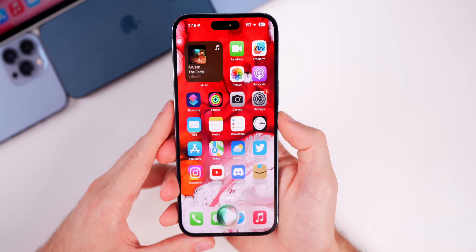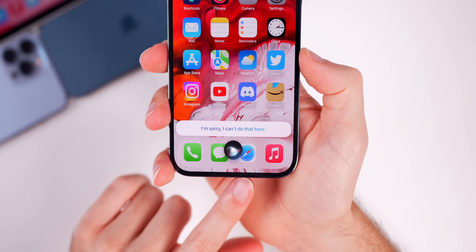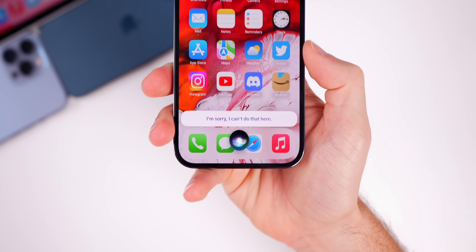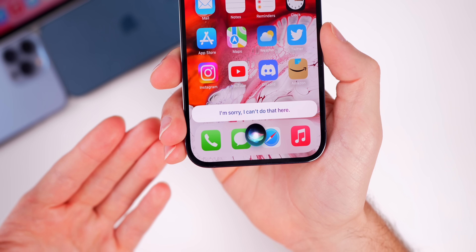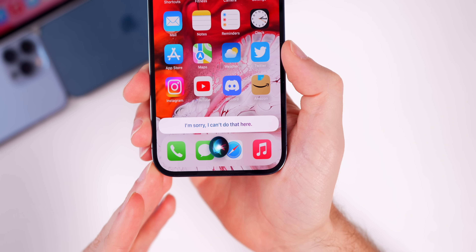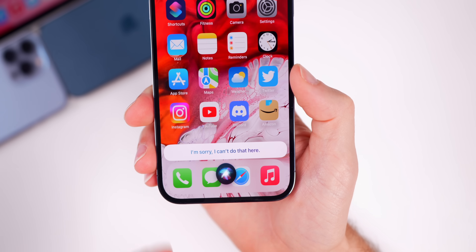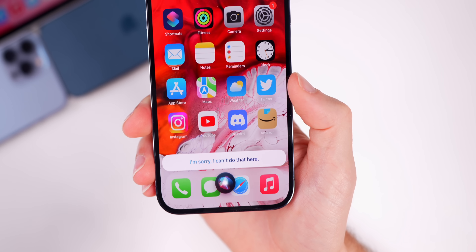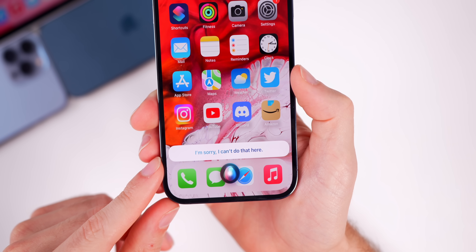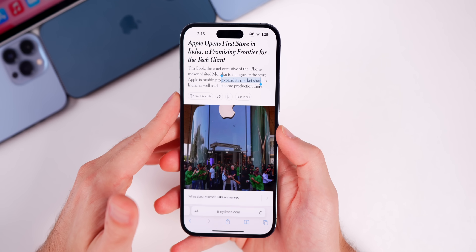Screen recording via Siri is still not back. Attempting to ask Siri to record the screen returns 'I'm sorry, I can't do that here,' or sometimes irrelevant web results about screen recording software. Despite many articles still claiming this works in 16.5, it hasn't functioned since Beta 1, tested across multiple devices — it's been broken for over a month now.